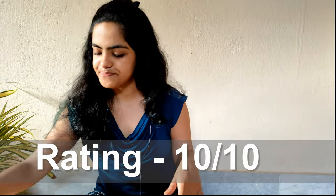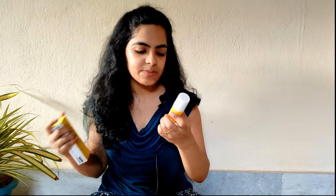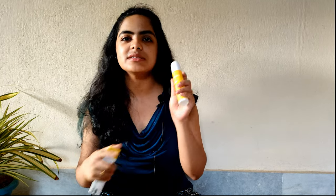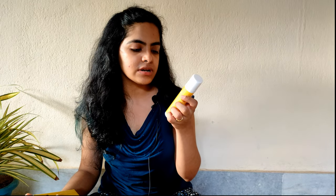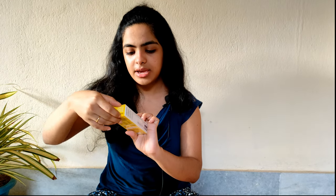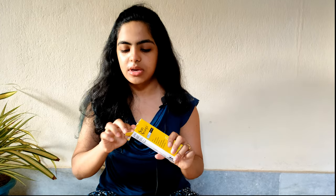Now let's go to the second one. In second, I have SunScoop Max Sunscreen SPF 60 PA+++. This has UVA and UVB protection but there is no blue light protection. But this is good for the budget, and this is actually a sunscreen which also has blue light protection — it is PA++++ and SPF 60.